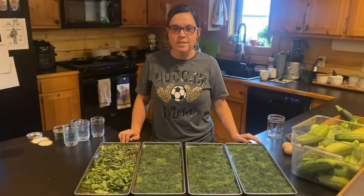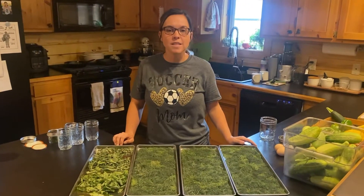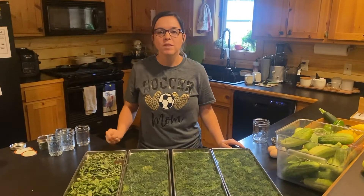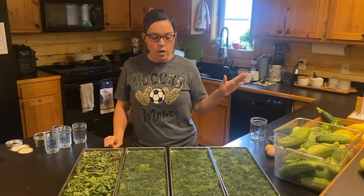Yesterday I went over to my brother and sister-in-law's and they allowed us to harvest a bunch of fresh dill. We didn't do dill in our garden this year, so they had an abundance and already used what they wanted. We could take as much as we want, so I got it all ready to put in the freeze dryer.